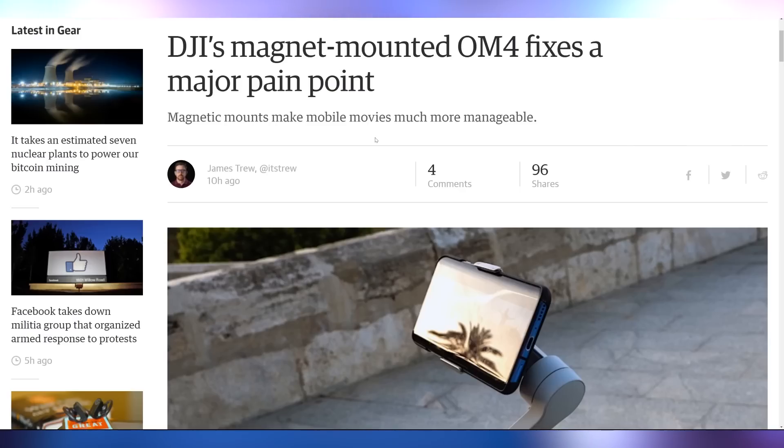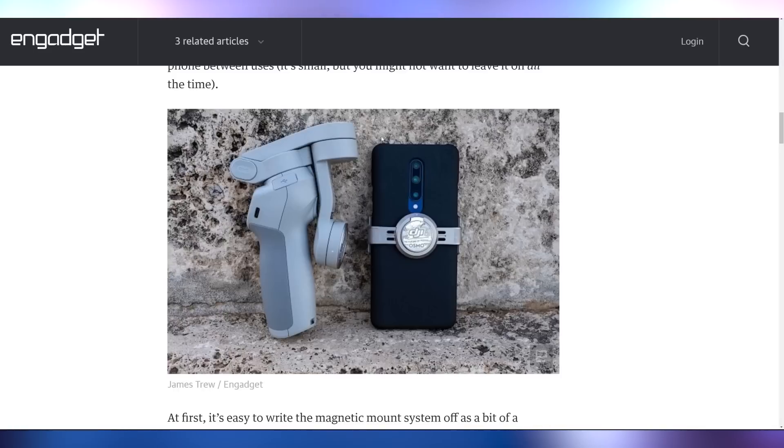Also wild: the DJI Osmo Mobile 4, or the OM4 as they're calling it now, which has a few key features including a magnetic mount that allows you to set it in landscape or portrait mode. It's going to cost $150, which is great because the Osmo Mobile is basically the industry standard for smartphone gimbals. It's a good little piece of tech that launched recently.